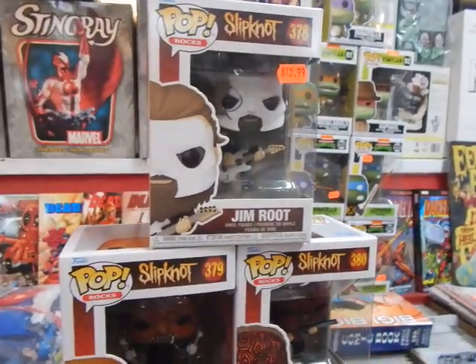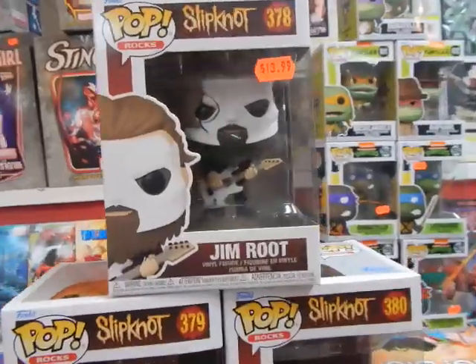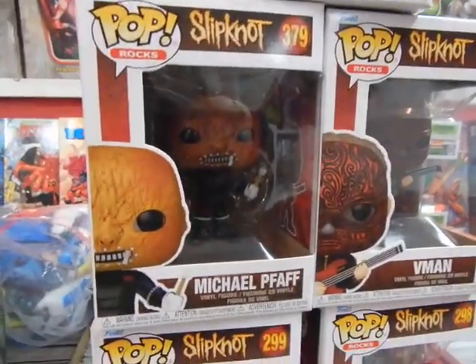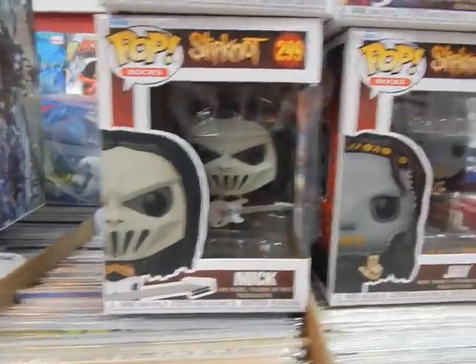Finally, we've got the Slipknot Pops. The only one I'm missing right now is Clown, so hopefully we'll get that. We've got Jim Root, we've got Michael, we've got V-Man, we've got Mick, and we've got J. Weinsberg — it's really funny that they're doing one of him now since he's no longer in the band. We do have the Slipknot Pops available.